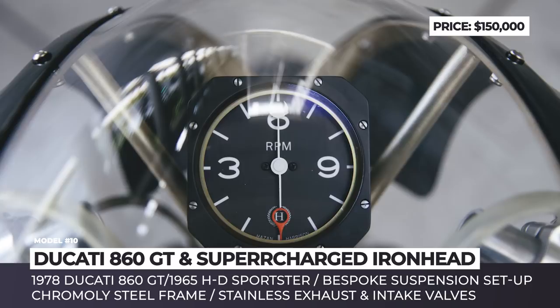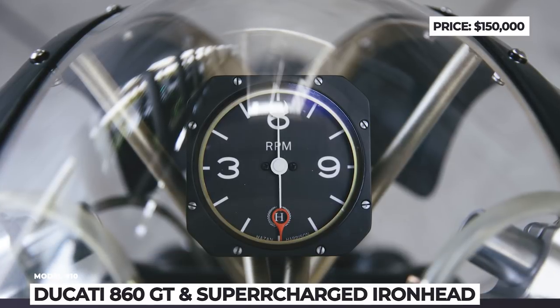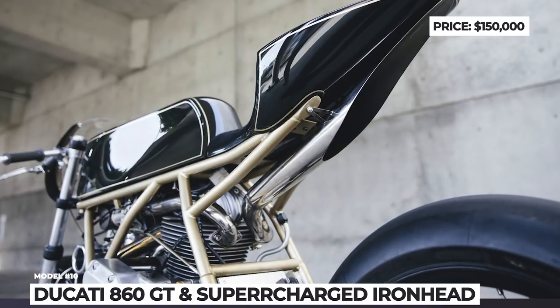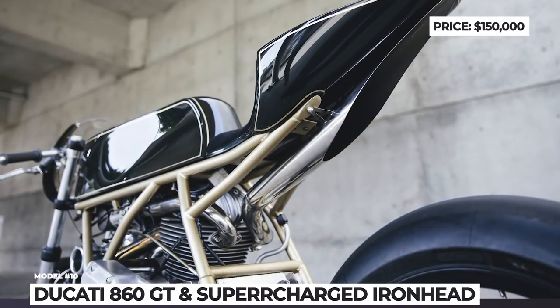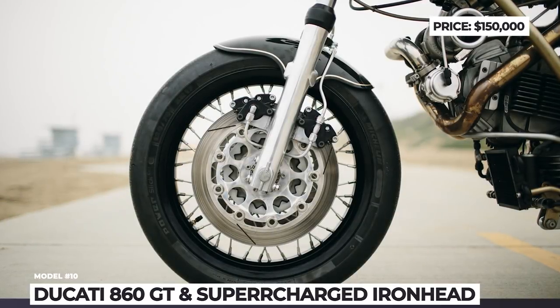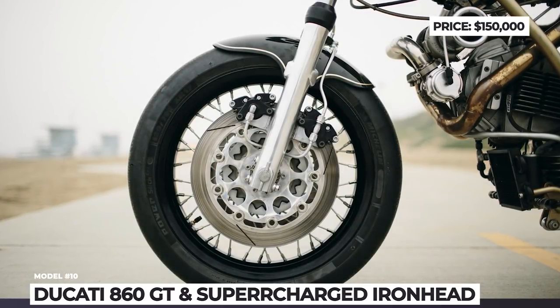The hand-built Cromoly steel frame is designed around it. As for the second bike, Hazan used an iron head engine taken from a 1965 Harley-Davidson Sportster and upgraded it with a supercharger. Everything else, including a four-link suspension setup and steel frame, was created from scratch.